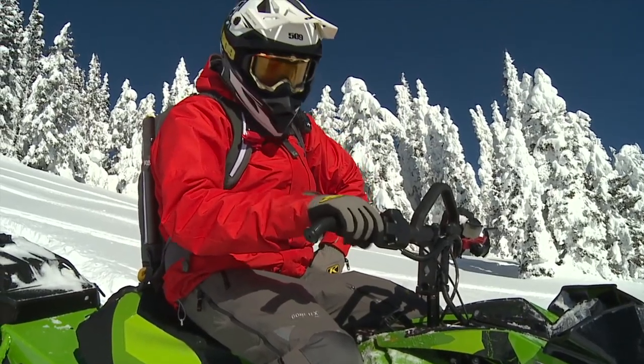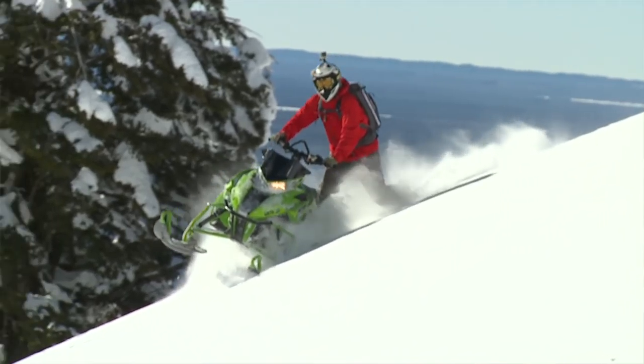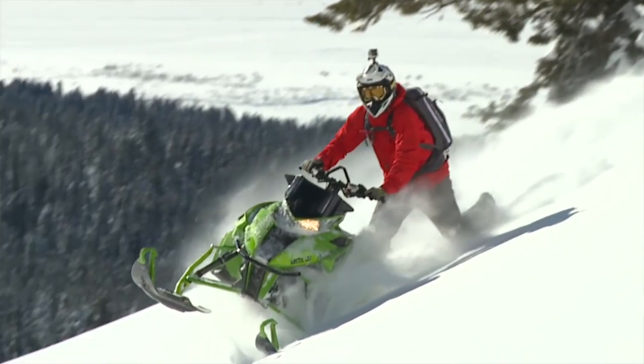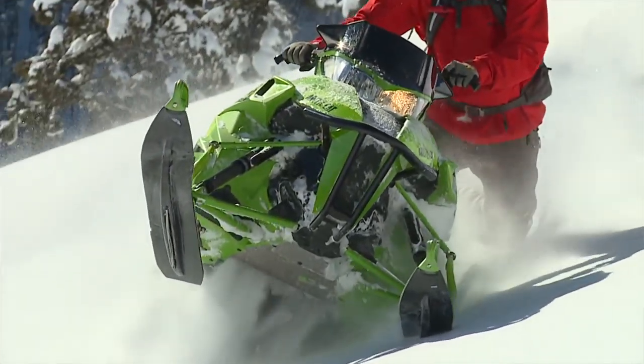We're on the new Mountain Cat this year — limited edition, coming for 2017. It's got the new eight tooth drivers on it, three inch track, new ergonomics, new grips, and full warmer hand heaters. So even on a negative 27 degree morning, the heat has started in.